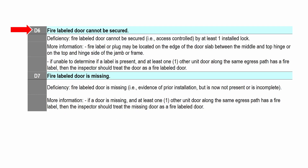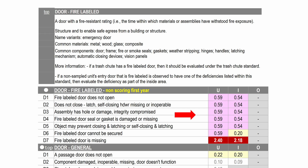D6: fire labeled door cannot be secured or locked — moderate severity inside, 0.2 points. D7: a fire labeled door is missing — considered life-threatening, worth 2.4 in the unit and 2.18 inside. All but D6 and D7 under units are worth 0.59. These values apply to a property with a sample size of 25.